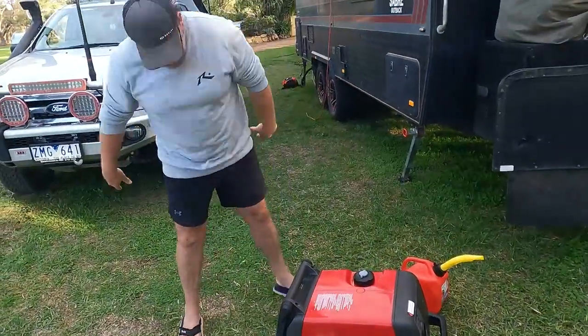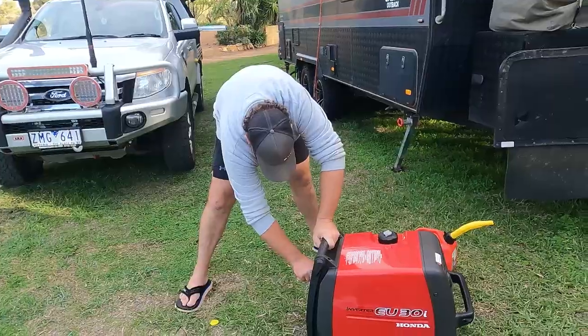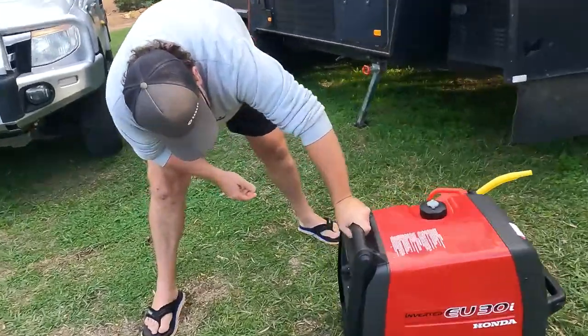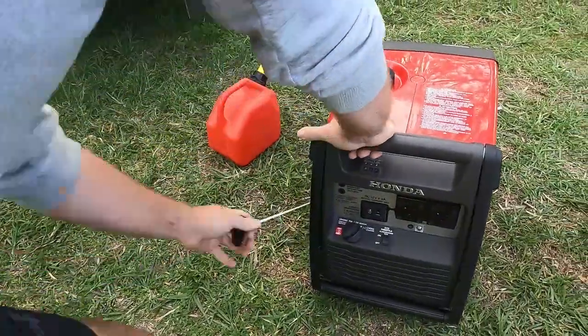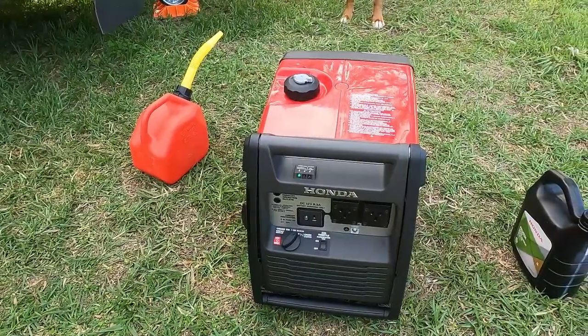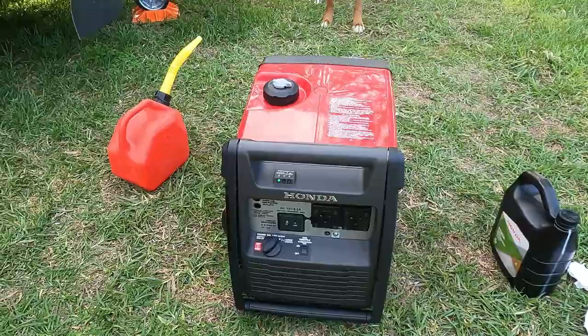The moment of truth. Pull it in the way she should go. Woohoo! How good is that?